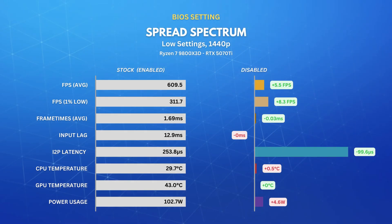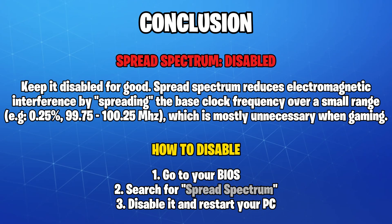We've also added spread spectrum to the list. While it's not necessarily a power-saving feature, lots of people recommend disabling it to get more stable CPU clocks. Although it didn't give us any significant performance boost, it did decrease the interrupt to process latency by a huge chunk. What spread spectrum does is jitter the base clock slightly, which reduces electromagnetic interference in order to pass FCC electromagnetic compatibility standards. It's mostly disabled for overclocking purposes and latency-sensitive tasks, so it wouldn't hurt to go ahead and disable it for good.